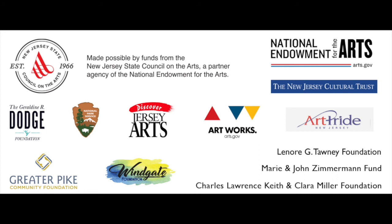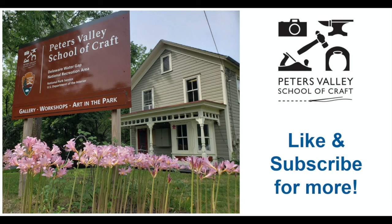Thank you, Bill. That concludes our presentations for this evening. Thank you so much for being here at Peters Valley, and thank you to the friends who tuned in on Zoom. If you need anything please let the office know — I hope you enjoy your workshop. Have a good night, everyone. We'd like to thank our sponsors for making programs like this possible. If you liked this video please hit the like button and subscribe to our channel for more.